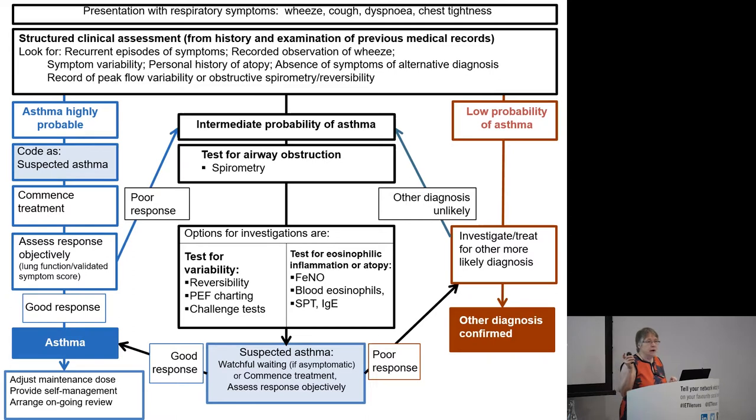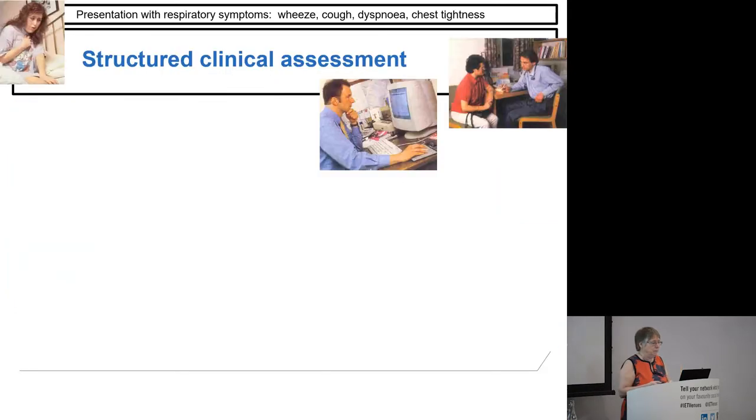This is the flow diagram — at all flow diagrams it looks pretty complicated, but I'll talk you through it. Let's start at the beginning. The patient presents to you with respiratory symptoms — typically wheeze, cough, breathlessness, chest tightness. And what you need to do is a structured clinical assessment. We chose those words really carefully — that is not just a history, though a history is part of it.